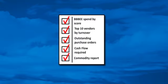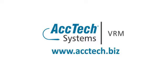To learn more or to schedule a free demonstration, go to www.actec.biz.